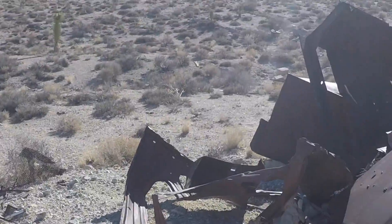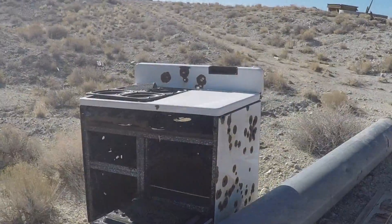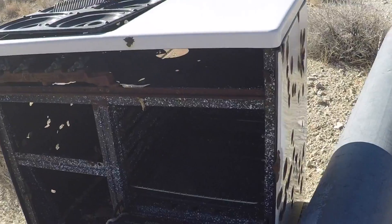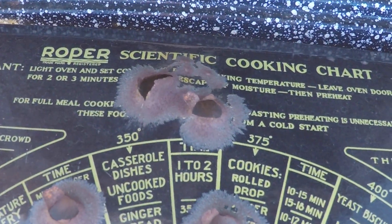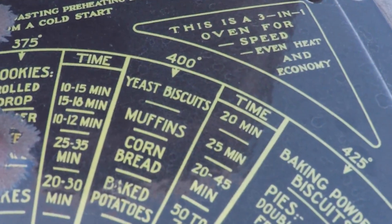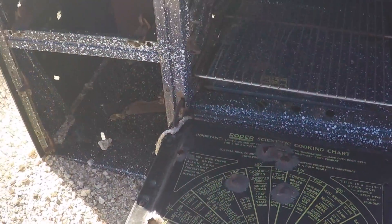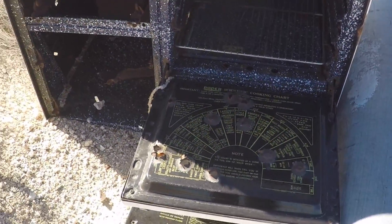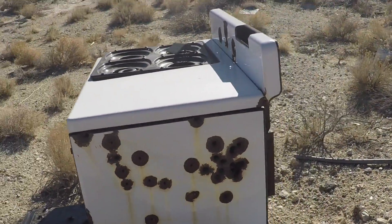There's so much stuff here that I feel like I don't have the time to poke through all of it. Wow, look — it's one of those old ovens that even has the Roper scientific cooking chart on the inside. It tells you how much you would want to cook biscuits at, and so on. It's unfortunate it's all shot full of bullet holes. That sucks. It's a nice stove. Why do people feel the need to do that? I'll never understand.